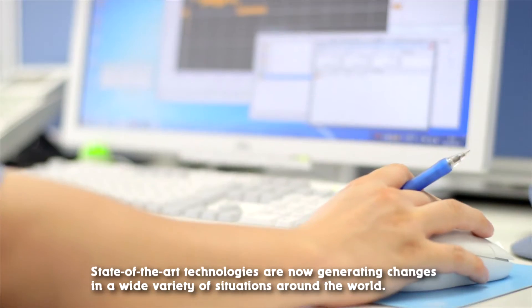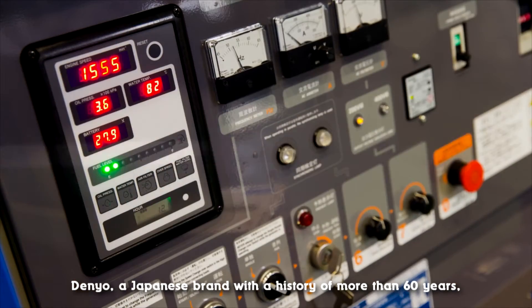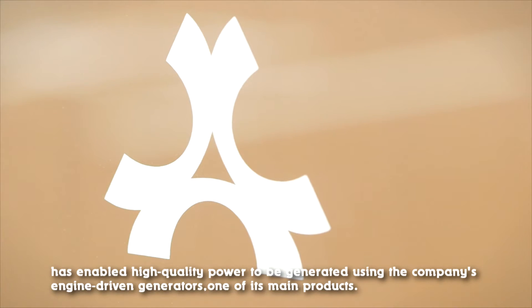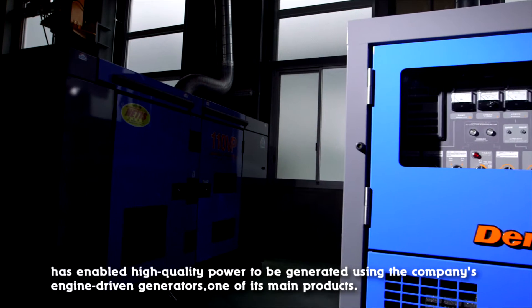State-of-the-art technologies are now generating changes in a wide variety of situations around the world. Denyo, a Japanese brand with a history of more than 60 years, has enabled high-quality power to be generated using the company's engine-driven generators, one of its main products.